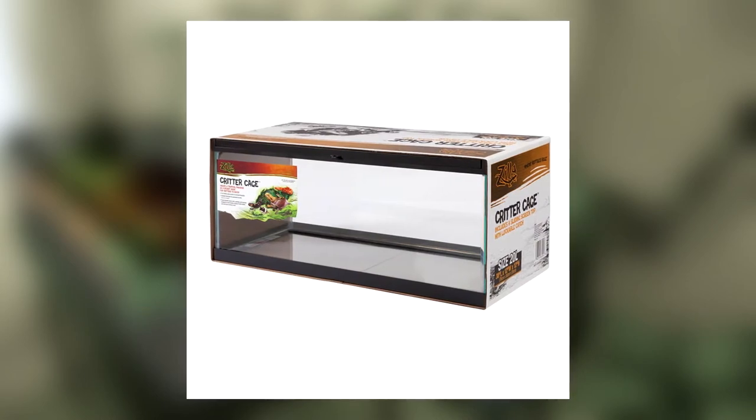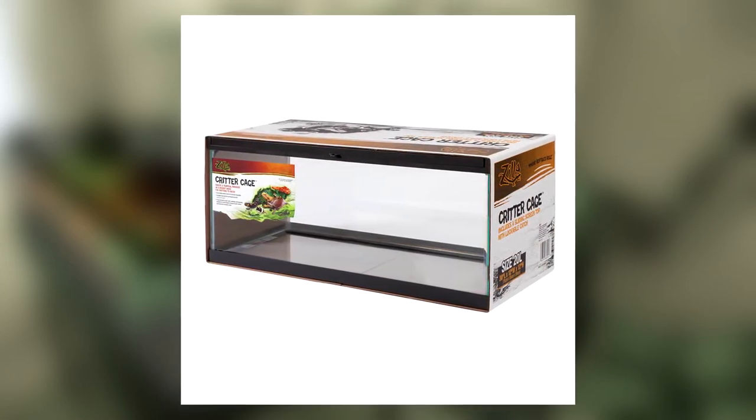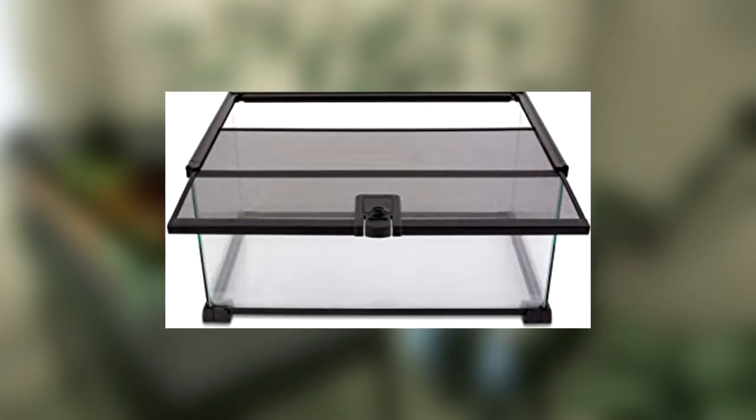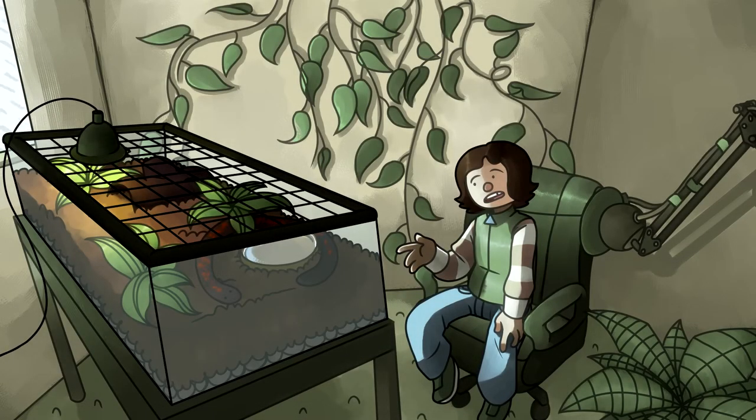A 20 or 25 gallon long terrarium works fine for them. Make sure that the tank comes with some kind of secure lid. If it's a sliding lid, you don't have to worry about it, but if it's one of the lifty ones, you gotta secure it with books, rocks, or just something moderately heavy — not the heat lamp. I say this because these snakes are very strong. Not like choke-you strong, but they could lift a lid if it was light enough.